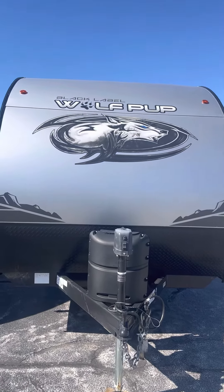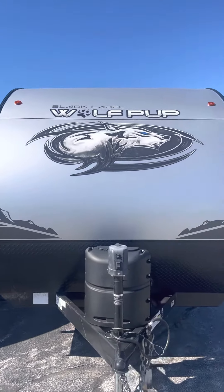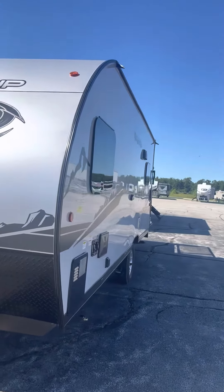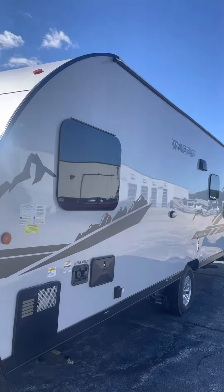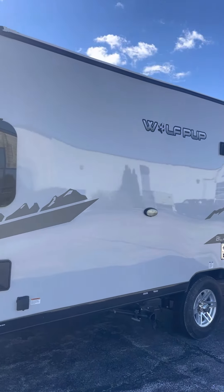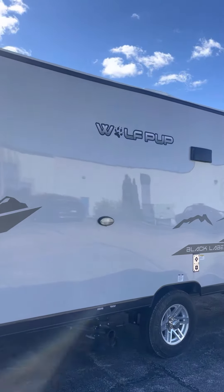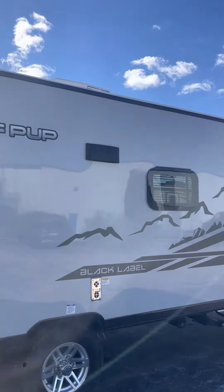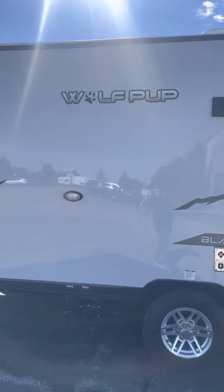Hi, good afternoon. This is Mike with Lakeshore RV and today we're going to feature a 2022 Wolfpup 18RJBL. This one is a black label edition so it's going to have upgraded countertops, it's going to have a full body shower inside of it, fiberglass gel coat exterior along with frameless windows — so a great looking trailer.